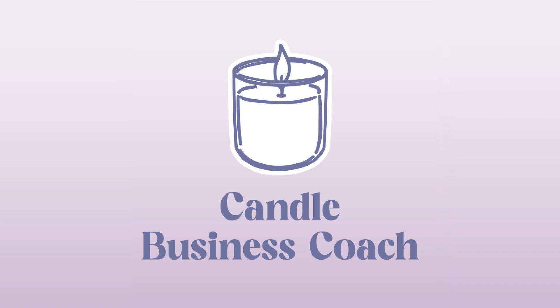This episode is brought to you by my free ebook, the Candle Business Marketing Kickstarter Kit. Inside this free ebook, you'll learn to identify your blocks of time to dedicate to your candle business. Plus, there are several tips and tricks for re-engaging past customers and attracting new customers into your business so you can grow your business and reach your goals. Check out the link in the show notes for your copy.